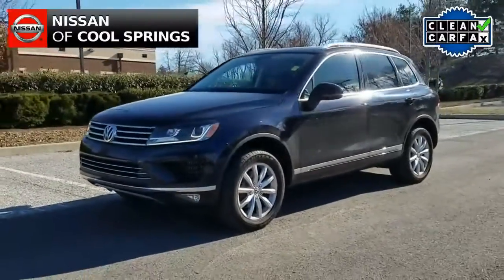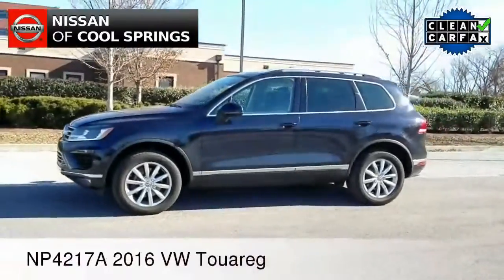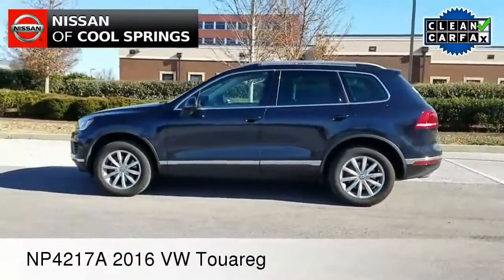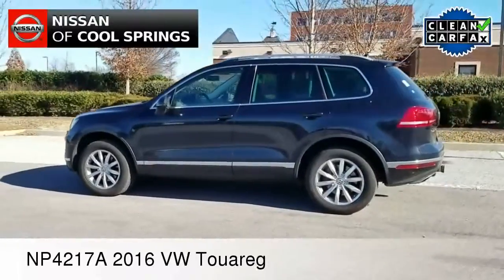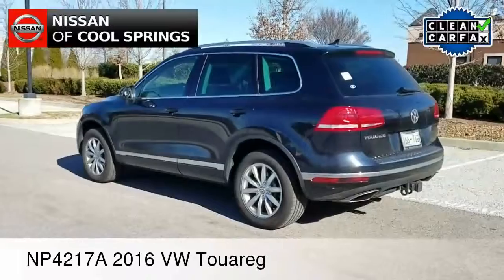Hey there everybody. Paul Huber once again for Nissan of Cool Springs. Thanks so much for dropping in to check out our video today. I would like to welcome all of our crossover shoppers. We have a fantastic vehicle for you to look at and we hope that this video is helpful in the search for your next vehicle.